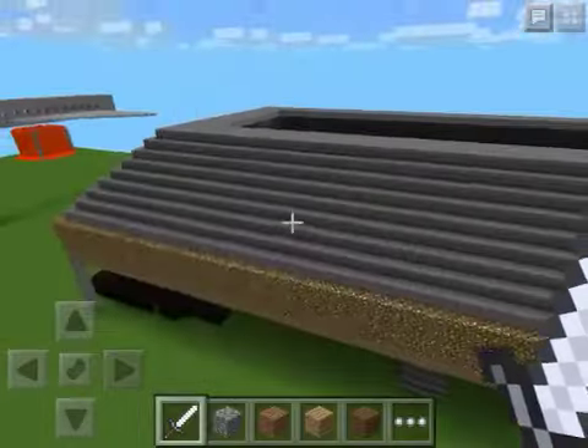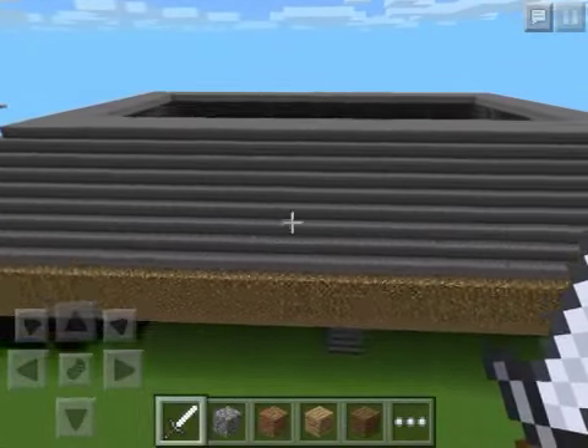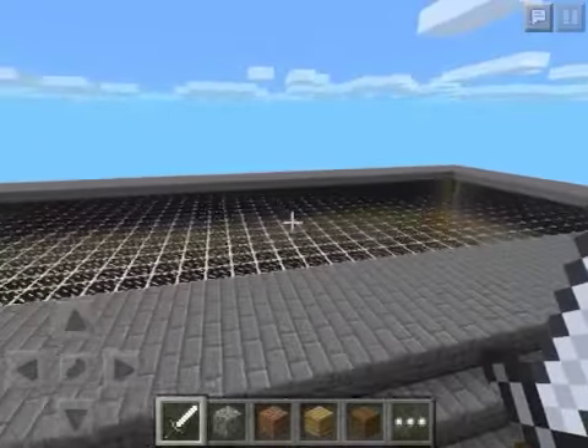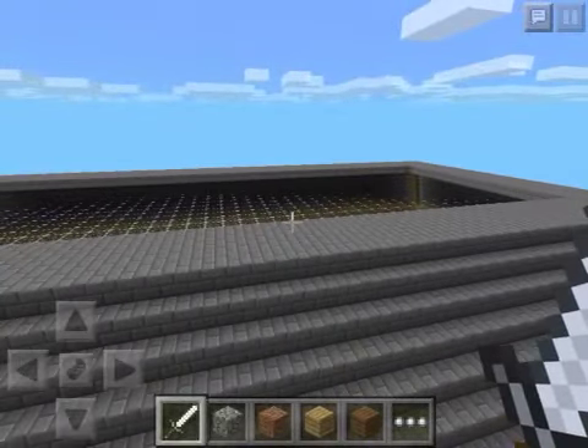Tell me if I should do more map reviews, and tell me how you think I did on my first football stadium attempt. And you know what I'm going to say — I have four words actually.